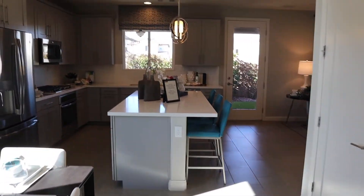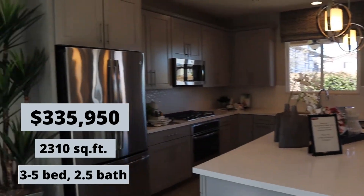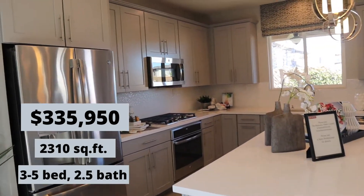Again, three bedrooms — the upstairs is really cute. 2,300 square feet.